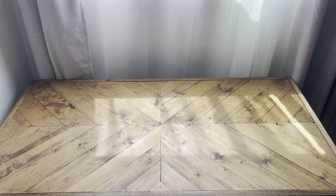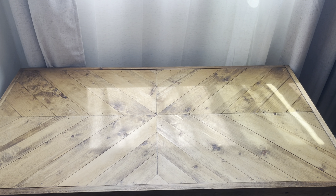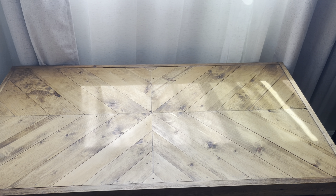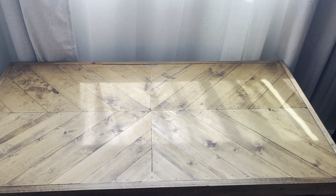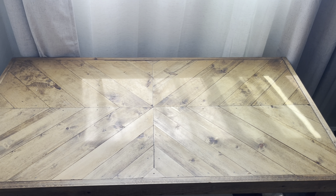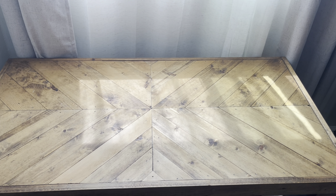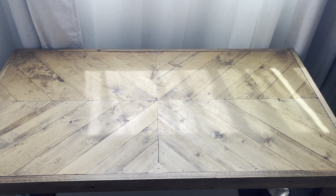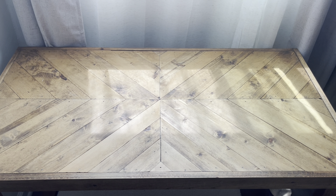Hey everyone, welcome back to my channel and welcome to my everything I purchased during Summer SASS 2024. Did I go overboard? I think we can get the easy answer when this video is finished. So let's see everything I got. I will be placing everything on this empty desk or table one by one. So here we go.